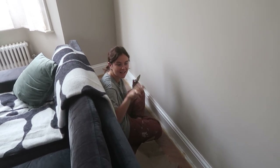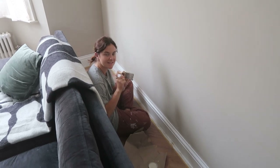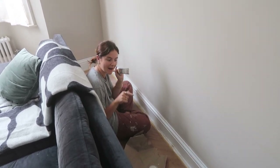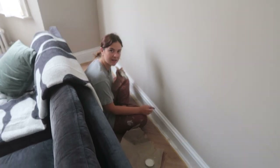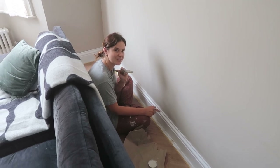Until the day I die, I'll stand by the fact that bricking up chimney breasts is the worst job in the world — nothing will ever top that. But I would say caulking and painting skirting boards and doing all of that is definitely the second worst job.